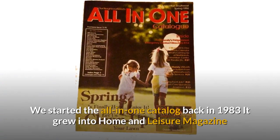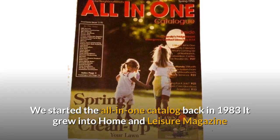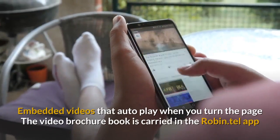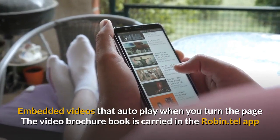We started this all-in-one catalog back in the 80s. It grew into Home and Leisure magazine. You get the whole story instantly with embedded videos that autoplay when you turn the page.